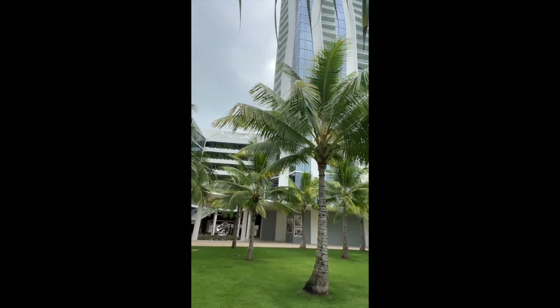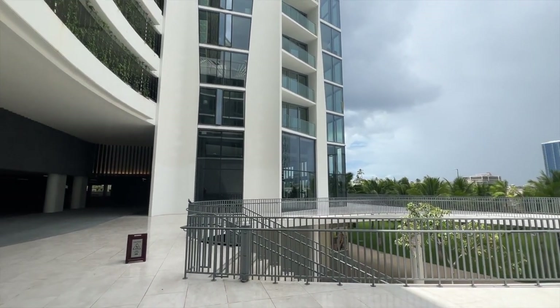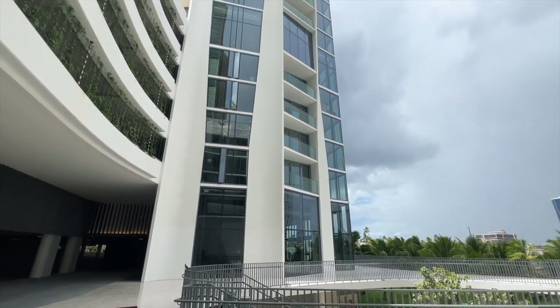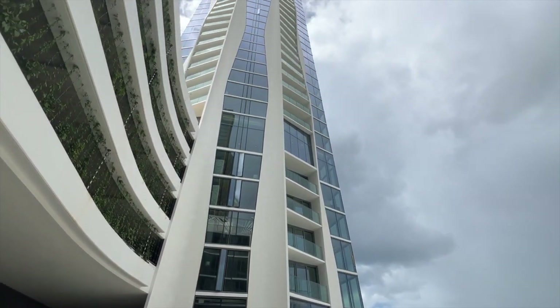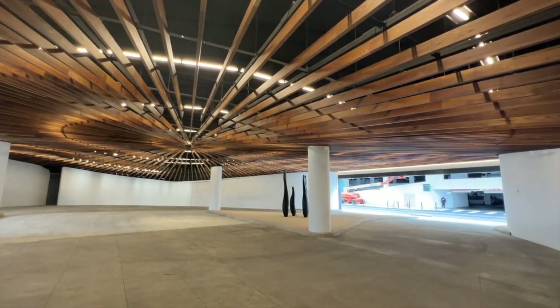The main lobby is accessible from the second floor. You can take the stairs from the ground level up to the lobby level. The ground level has a covered circle drive for easy access to the building.